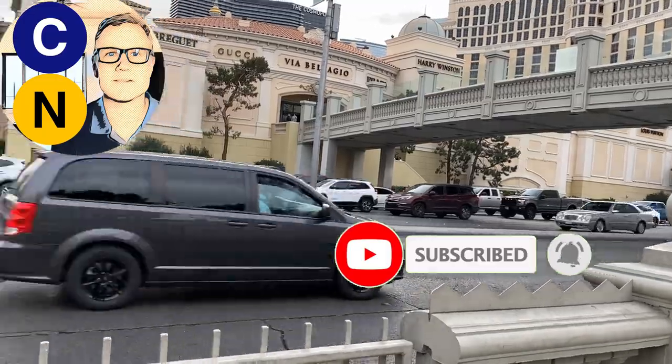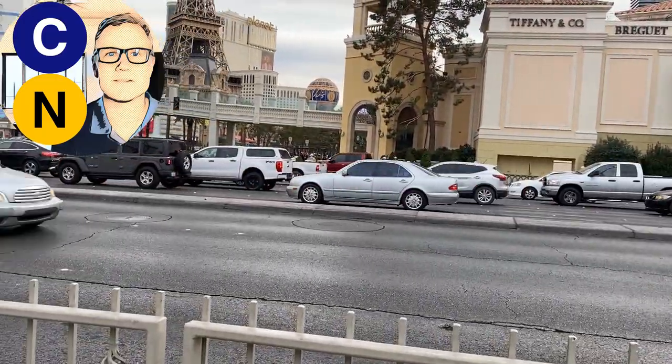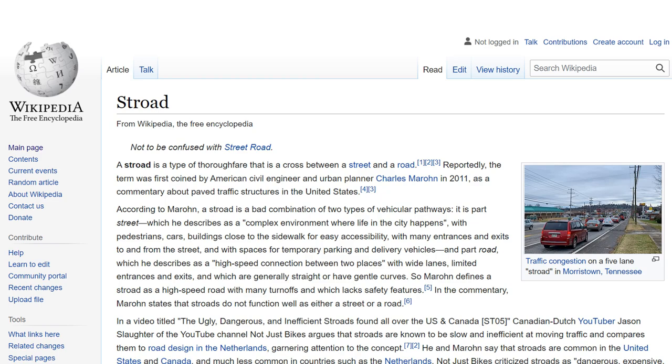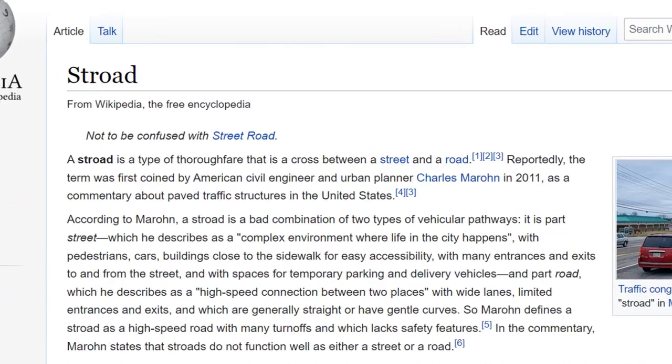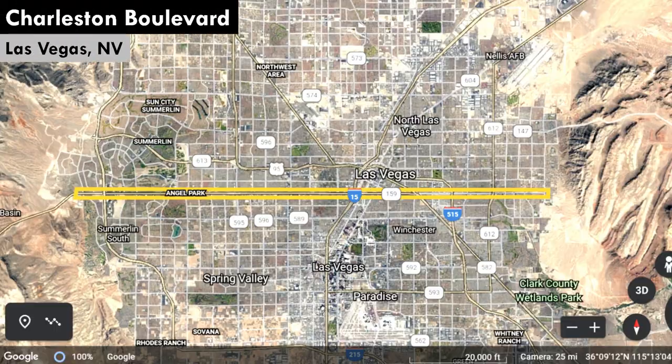I'm in Las Vegas this week, and probably for several weeks after that. And today we're doing a case study. I didn't pick the street you're probably thinking I would have picked. The strip is the ultimate stroad. In fact, before Chuck Marone coined the word stroad, I think strip was just the generic term for this kind of street. But the Las Vegas Strip really is one of a kind, and I'll come back to it in a later video. Instead, today we're focusing on a more typical street in Las Vegas, and that's Charleston Boulevard.